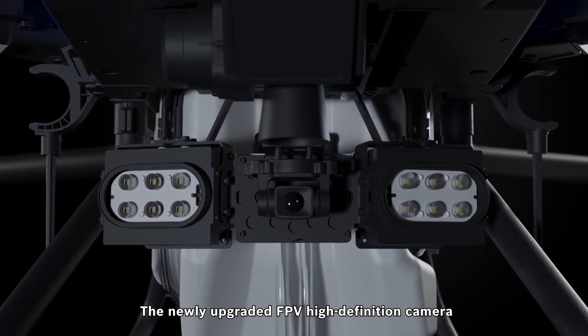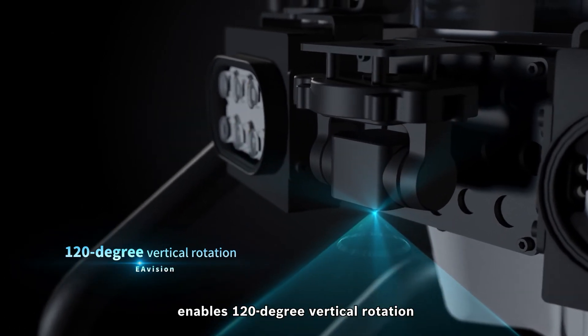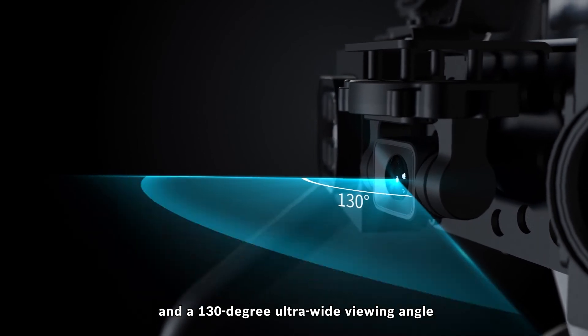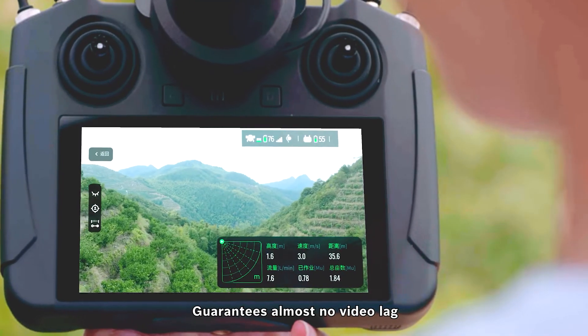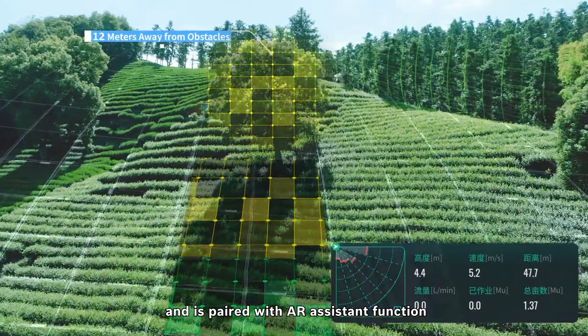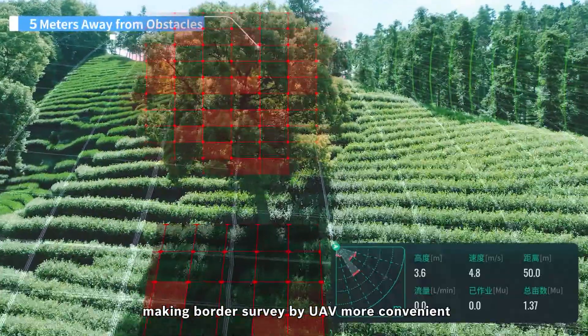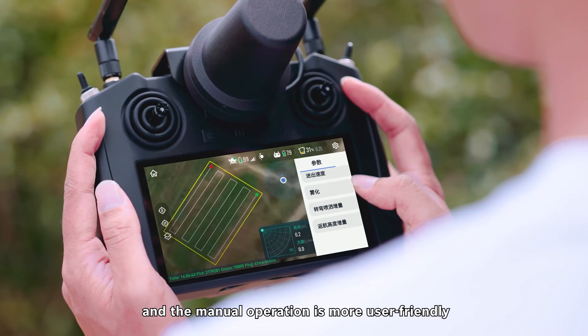The newly upgraded FPV high-definition camera enables 120-degree vertical rotation and a 130-degree ultra-wide viewing angle. Its high-stability PTZ guarantees almost no video lag and is paired with an AR-assistant function to skillfully display obstacle location, making border survey by UAV more convenient and manual operation more user-friendly.